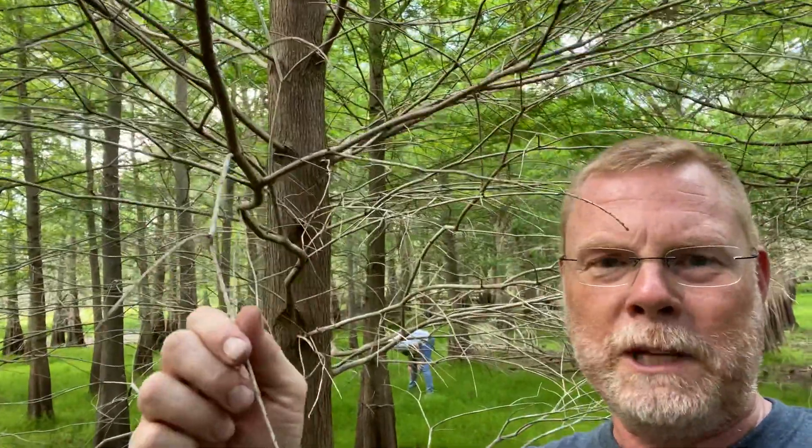Right now I'm out in a stand of cypress trees in Picayune Strand Forest. The cypress I'm standing in front of right here are bald cypress, and they're called bald cypress for a pretty obvious reason. Seasonal changes in Florida plants and animals.